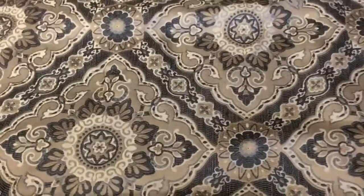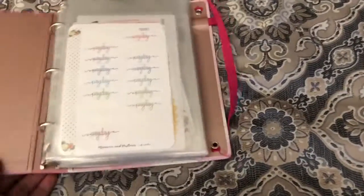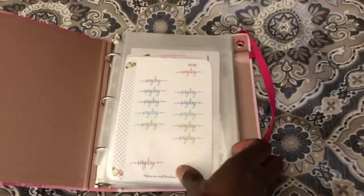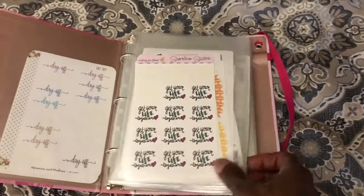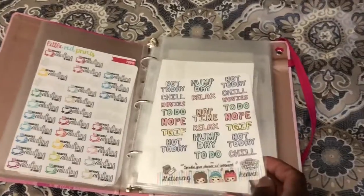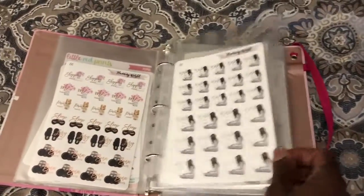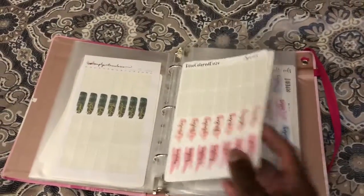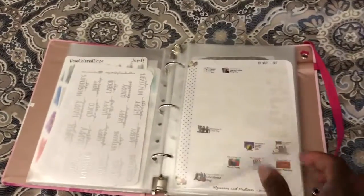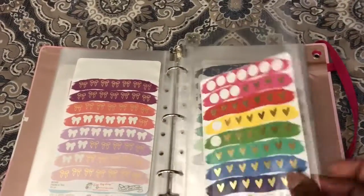The second binder is how I set up my functional items that are too large to fit in the other organizer. I place long sheets in here that I don't want to cut up — things like weekend banners, word stickers, a free sampler from Stationery Heaven Co., my thuggish stickers, items that come on long sheets, rose color day covers, holiday day covers, and my Simply Gilded stickers. That's how I store all of those.